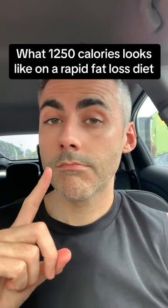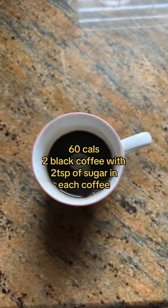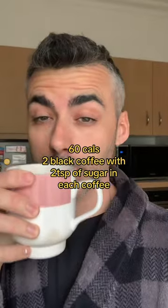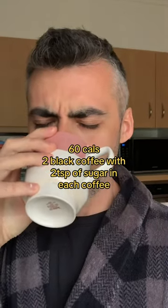Here is a non-training day of 1,250 calories on my rapid fat loss diet. First thing in the morning, coffee as always. We had two coffees today, two teaspoons of sugar in each coffee — don't be mad, it's how I like my coffee.